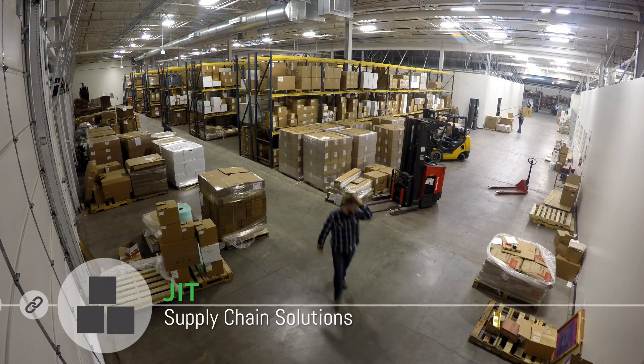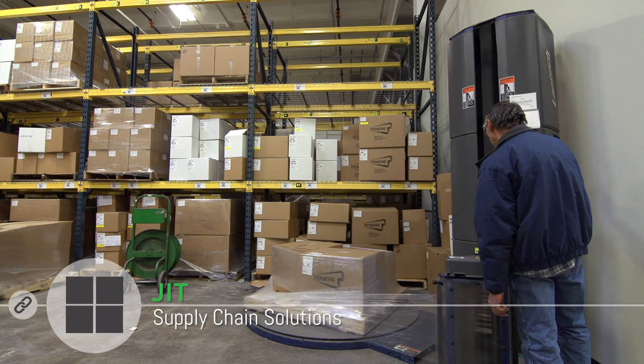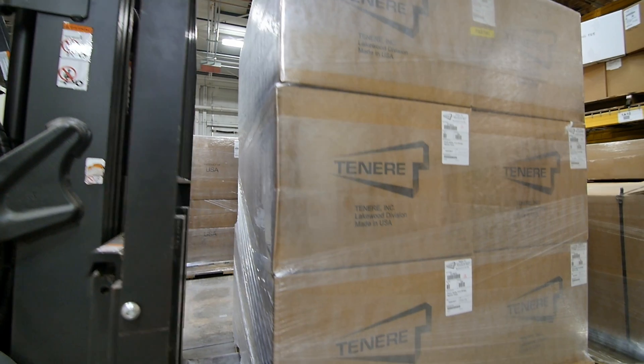Our fulfillment plan is based on understanding what the customer's needs are. We build based on their order and deliver just what they need.